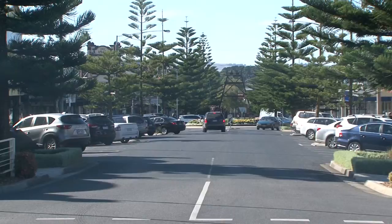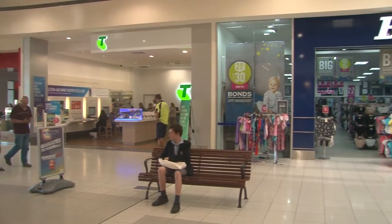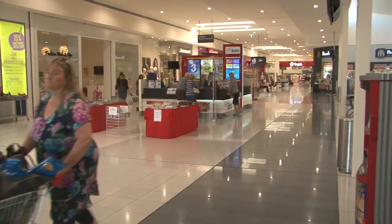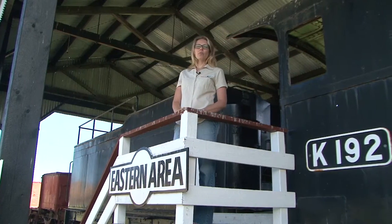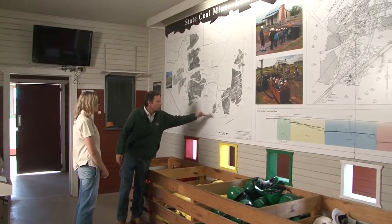The commercial and civic centre of the Bass Coast region is the township of Wonthaggi. Located in the heart of town, the air-conditioned Wonthaggi Plaza is ideally positioned to service holiday visitors. Here at the Wonthaggi State Coal Mine, you can learn about Victoria's mining heritage through tours and displays.